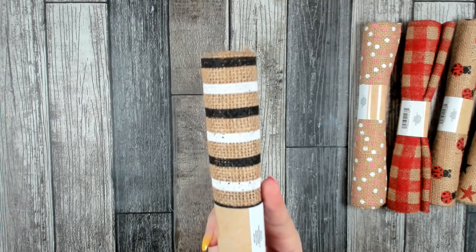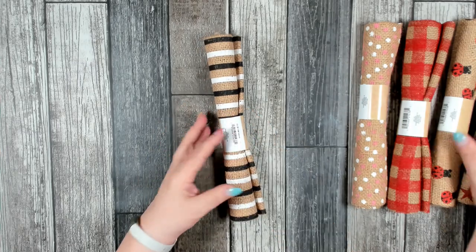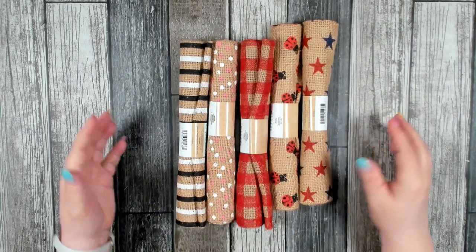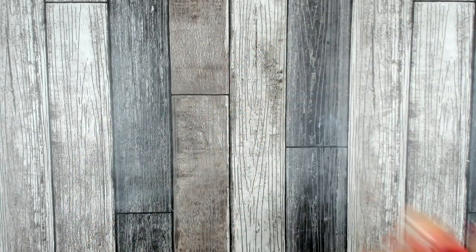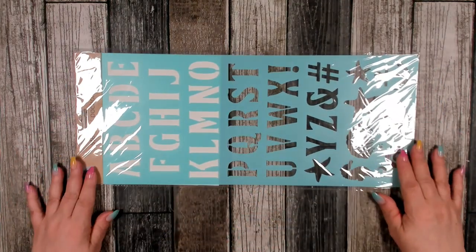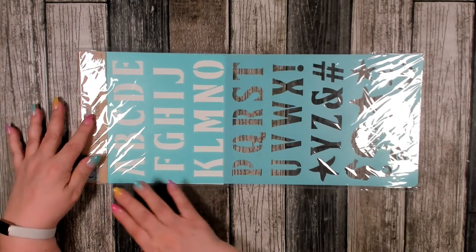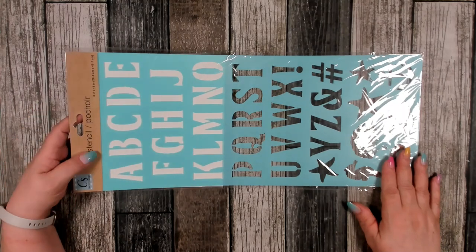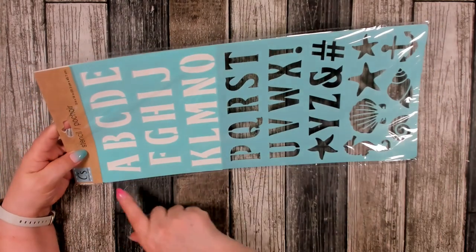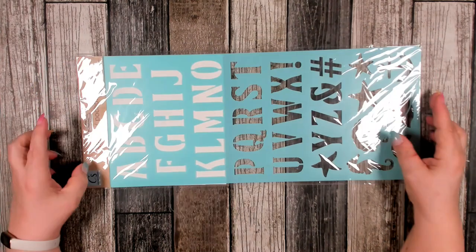I also found some really pretty striped burlap with black jute and white, plus one with pretty little pink and white polka dots. I did pick up two packages of each. I was also able to find a really nice set of stencils — this is 8 inches by 18 inches. I had been looking for this because the letters are nice and large, which is why I wanted it.